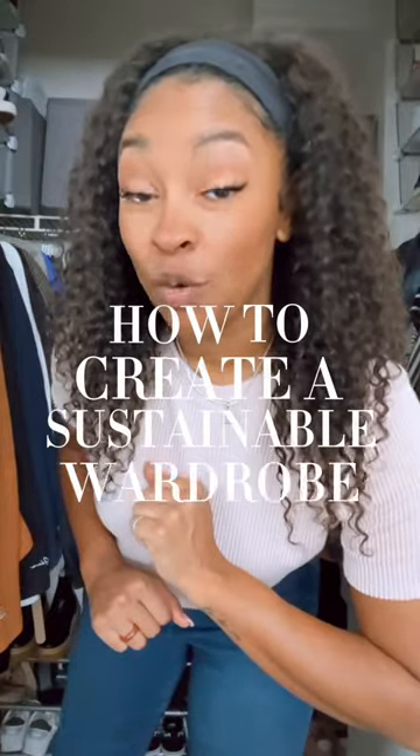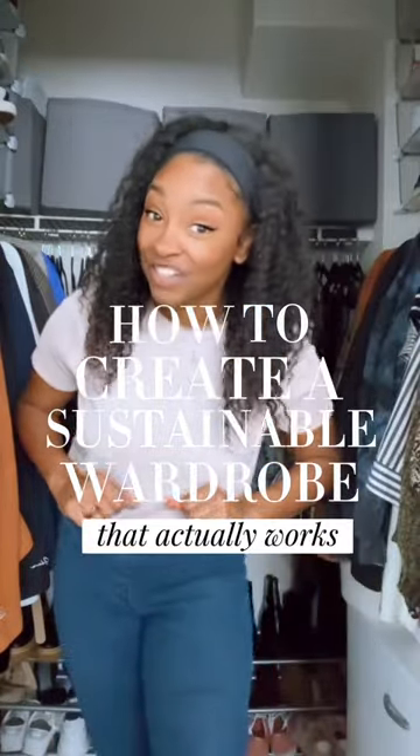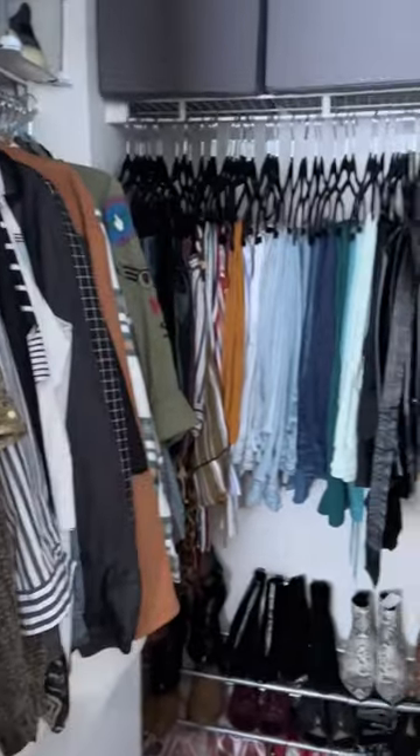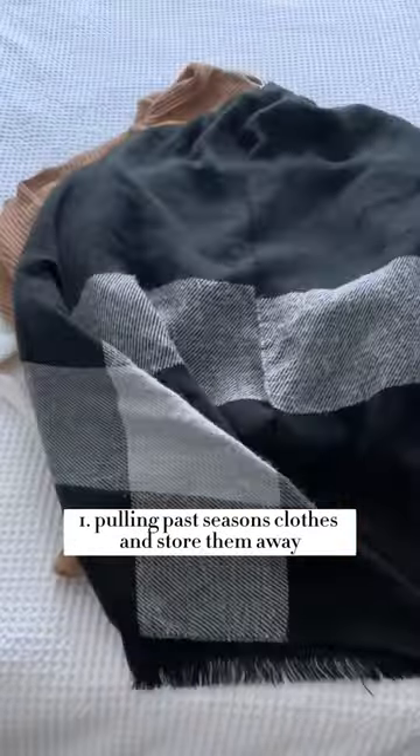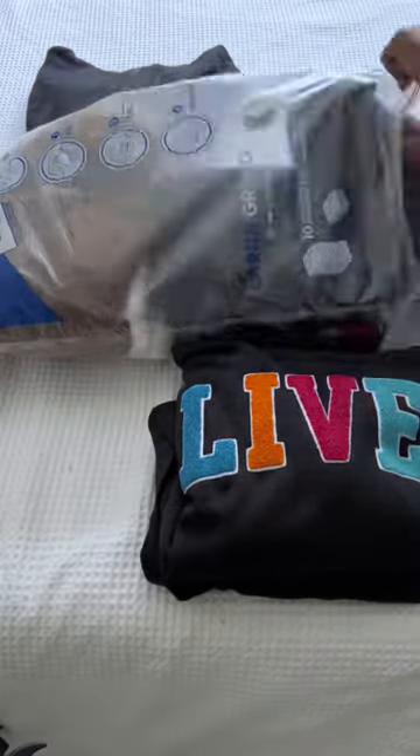Here's how I create a sustainable capsule wardrobe that actually works. Since I share this tiny closet with my husband, I first start out by pulling out my old seasonal clothes and store them in a vacuum seal bag under the bed.